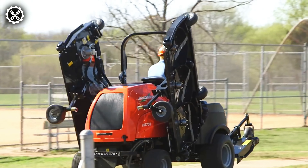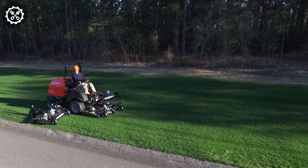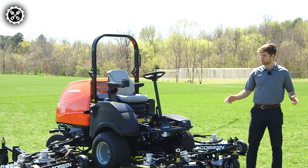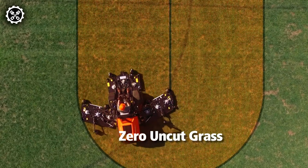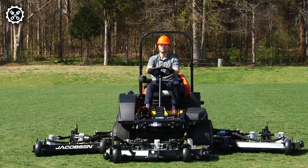Reel mowers, exemplified by the Jacobson mower, are purposefully crafted for small, even mowing areas, demanding substantial effort in their operation. Despite their labor-intensive nature, they deliver unparalleled mowing quality and convenience, providing an experience that surpasses any other mowing machine.